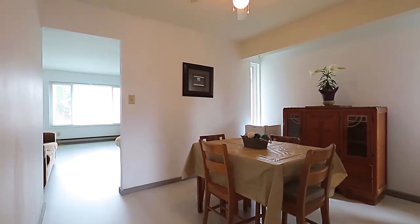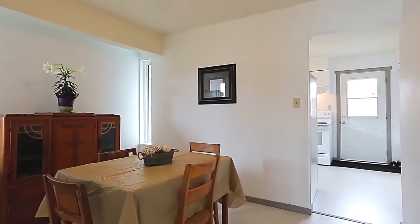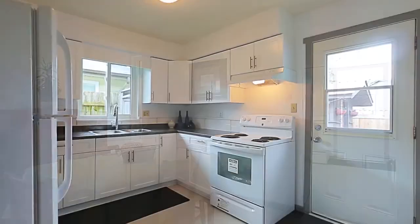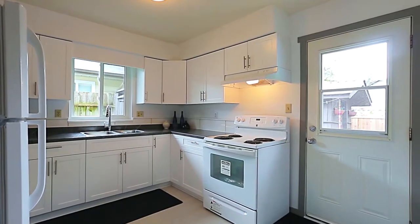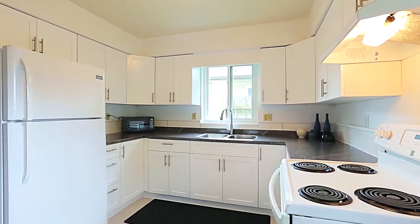Adjacent to the living room is your formal dining room for dinner with guests or to sit and sip your morning coffee while reading the news. From your dining room, enter into your kitchen, recently renovated with plenty of cupboard space and prep area.